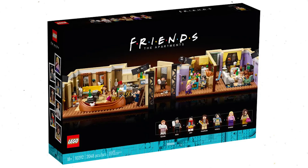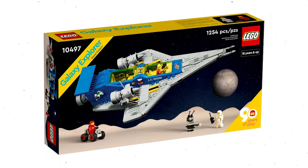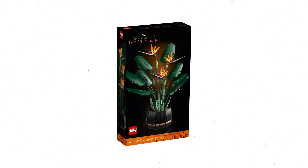Sixth set: 10292, The Friends Apartment. Eighth set: 10299, Real Madrid Santiago Bernabéu Stadium. Ninth set: 10497, Galaxy Explorer. Tenth set: 76989, Horizon Forbidden West Tallneck. Eleventh set: 10289, Bird of Paradise.